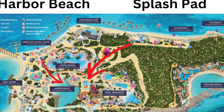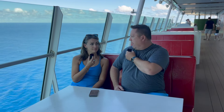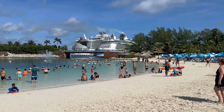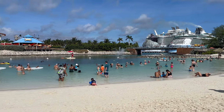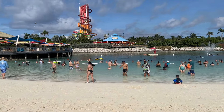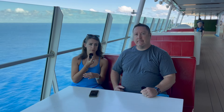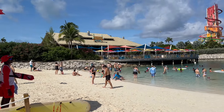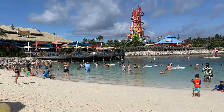We went to Harbor Beach because the parents wanted some beach time. What was so nice about Harbor Beach is it was really calm and quiet — no giant waves like at a normal ocean, so you don't have to worry about kids getting knocked over. Despite there being two ships in port, it never felt crowded at all. Everyone was spread out, plenty of space, and plenty of chairs and umbrellas for free so you can get shade and enjoy the water.